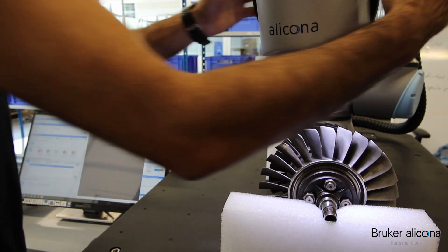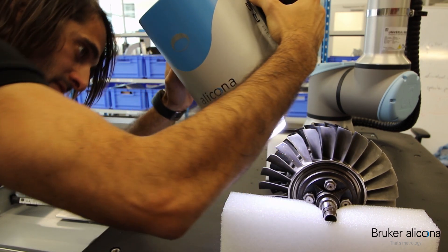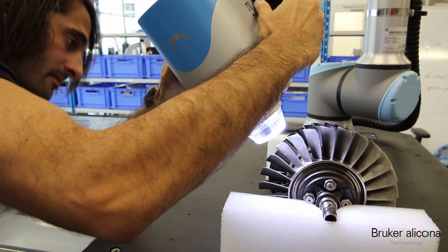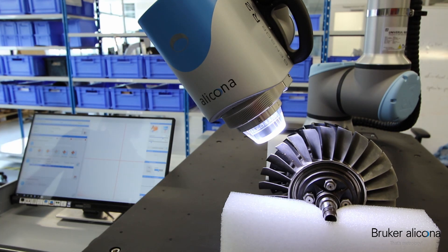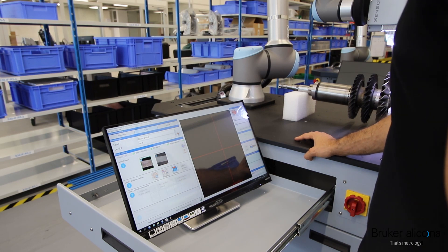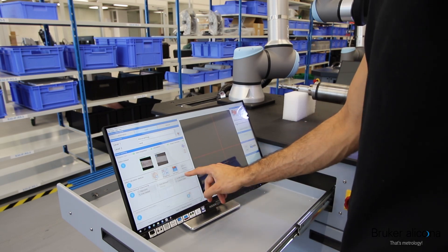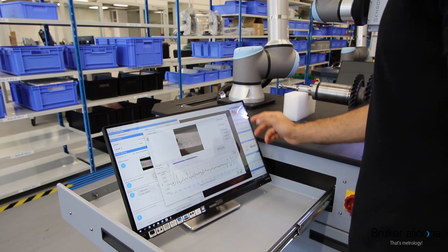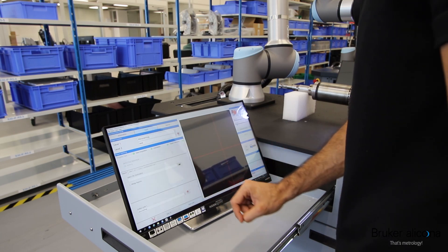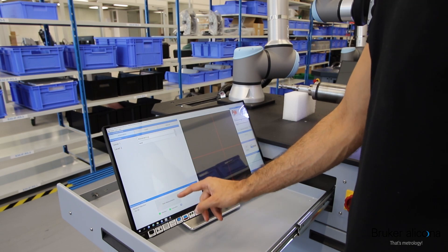In the automation manager software I can add this measurement position. Now I would like to add a second position, so I move the Cobot sensor to the second position and make a fine adjustment, then add this second position. After teaching in the two measurement positions, we have to define the calculation method. In here we select a simple roughness measurement, make your definitions — this is okay like this — and you save your measurement program. Now you're ready to start your taught-in program.